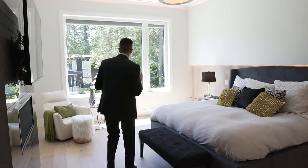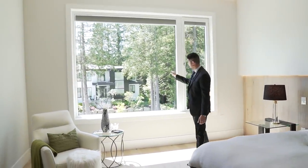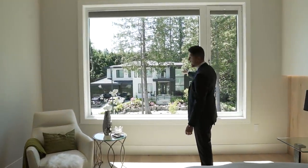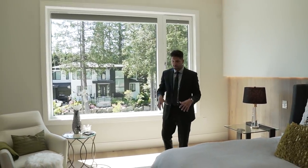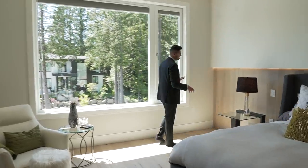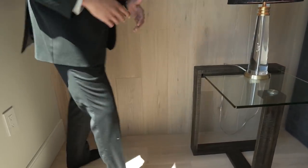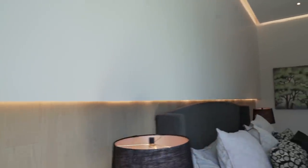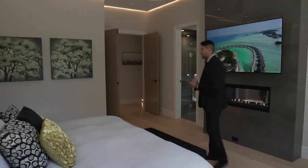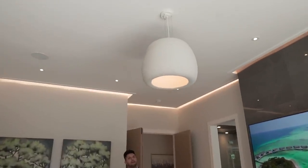There's an amazing view of the subdivision from the master bedroom window — including the home we toured two months ago with over 300,000 views. I'm walking on engineered hardwood, and they've wrapped the hardwood up the wall to a certain height, then built another wall in front of it with an LED below to create mood lighting. The pendant light is made out of cement and costs more than two thousand dollars.